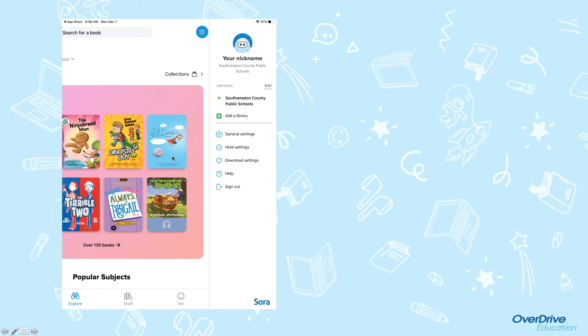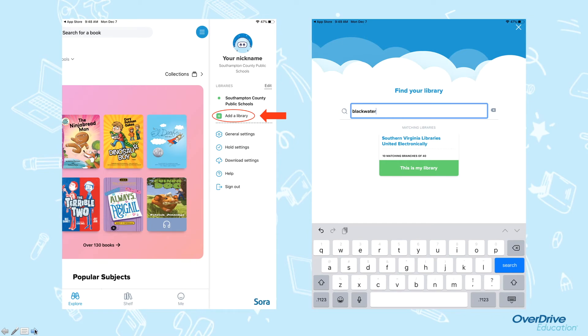To add a library, on the main page, you click this drop-down menu. Then you will add a library, search for Blackwater, and Southern Virginia Libraries United Electronically will show up. Then you choose 'this is my library.'